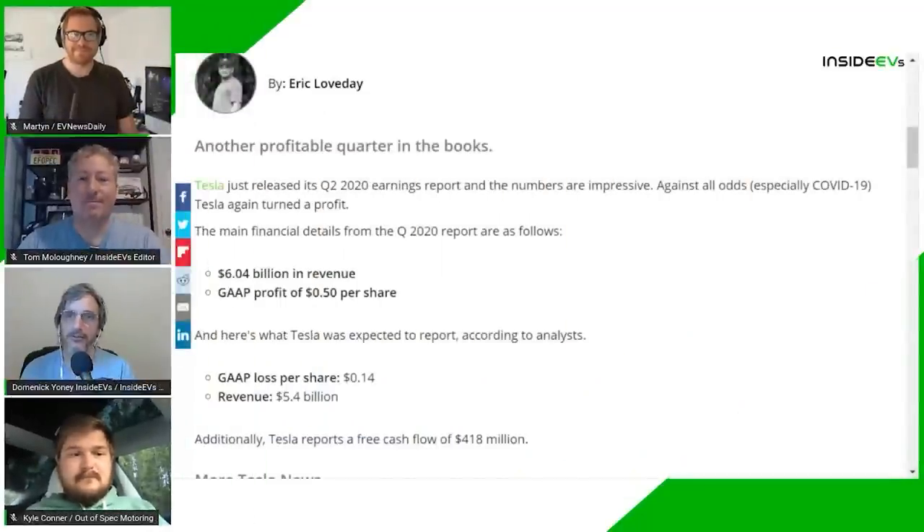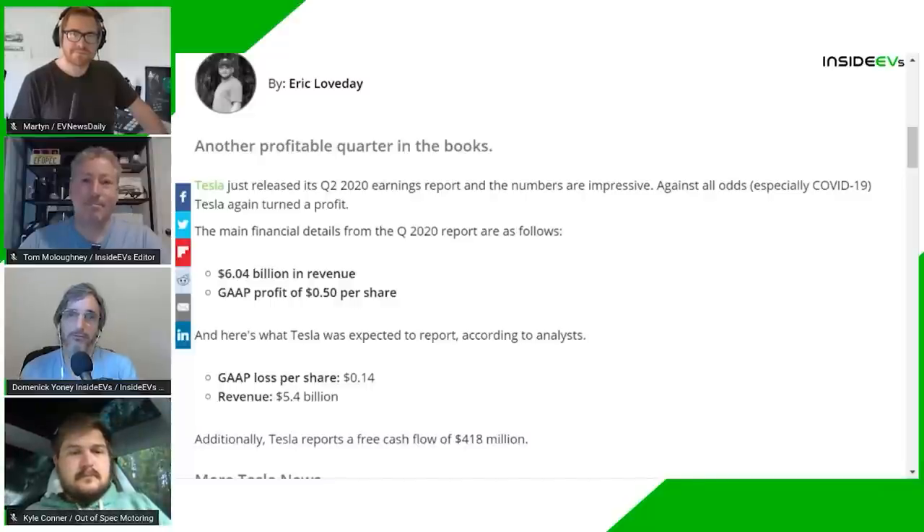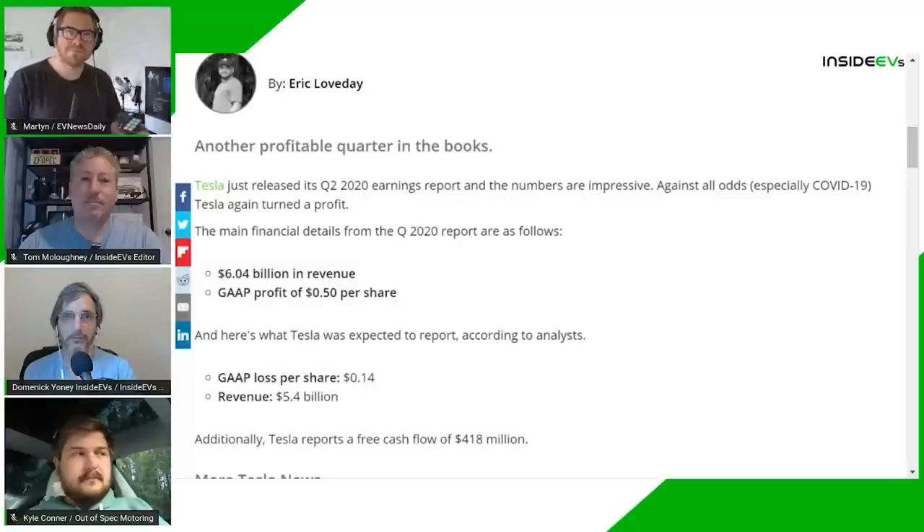Tesla, for the first time ever, has strung four profitable quarters together, putting them in the black for a full year. The Q2 2020 profit was $104 million on revenue of $6.04 billion. That's not a lot of profit but it is a profit — not bad considering the whole pandemic situation and the Fremont factory was closed for some time. Some people have downplayed that achievement, pointing at the revenue from regulatory credits, which was $428 million. But revenue is revenue — if you know you have that coming in, you can speed up growth or cut prices, which Tesla has done. Profit is profit.